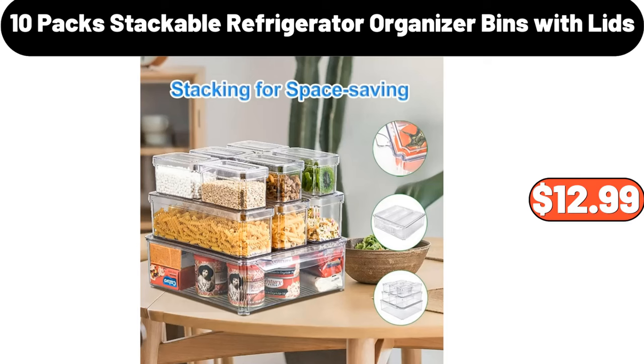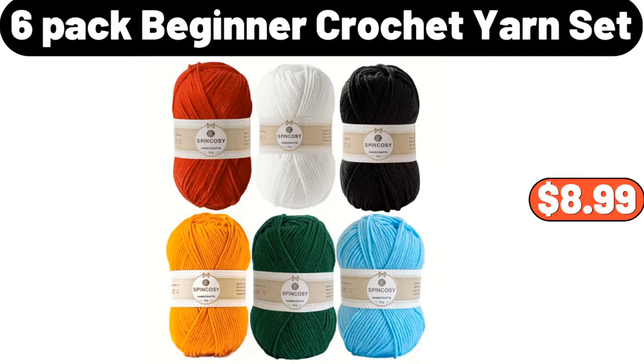Ten-pack stackable refrigerator organizer bins with lids, $12.99. Six-pack beginner crochet yarn set, $8.99.